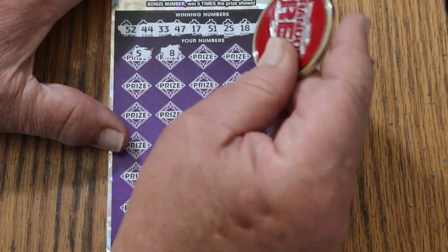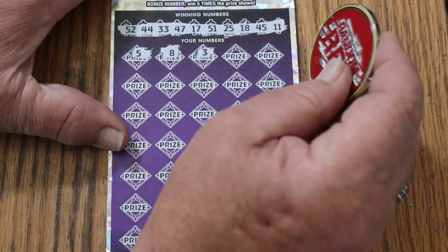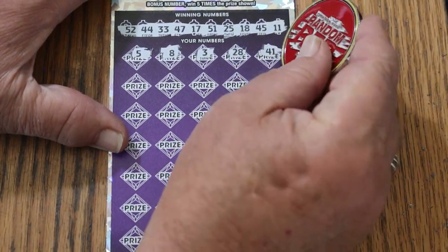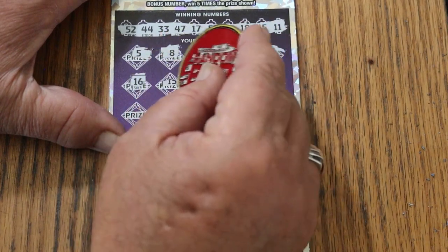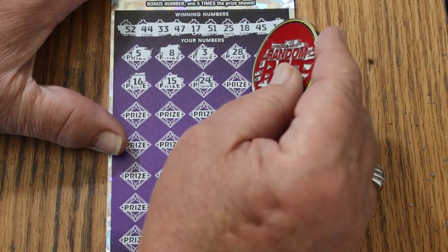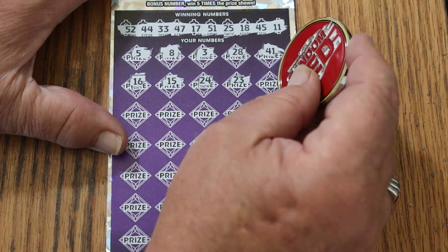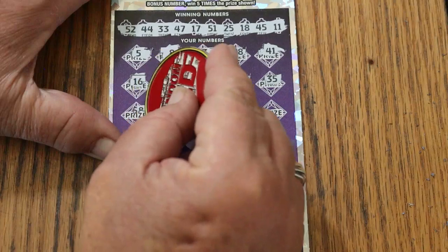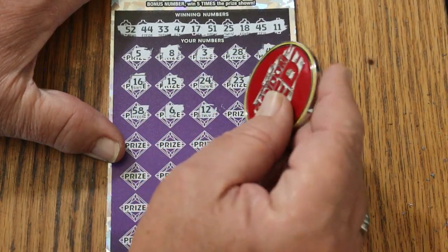5, 8. Notice there are no singles, so naturally we're getting singles. 3, 28, 41, 16, my number 15, 24, 23, 35, 58, 6, and 12.